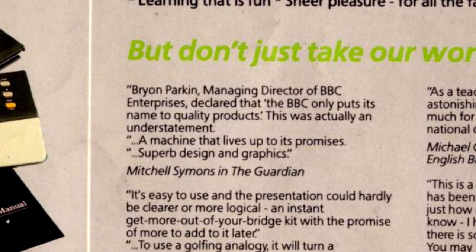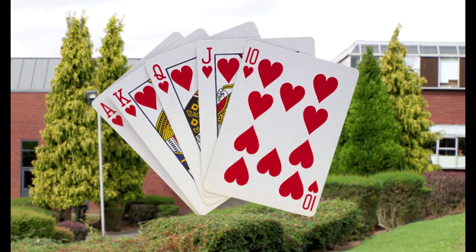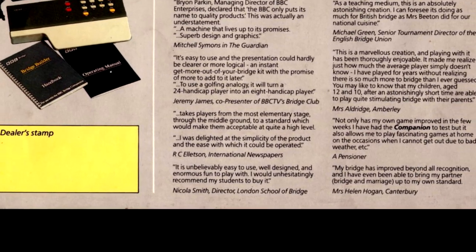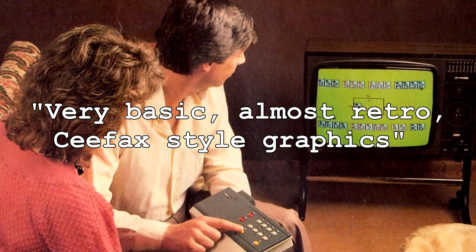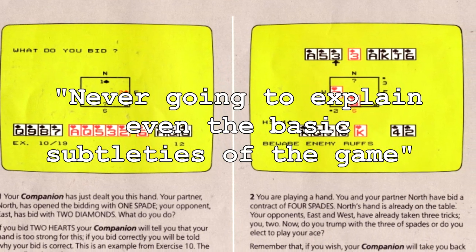Okay, fine — I don't know how to play Bridge. As you can probably tell, I'm not overly thrilled with this bit of kit, so let's have a look at what some people who actually know how to play Bridge thought of it. It seems to get good reviews from journalists, a TV presenter, a pensioner, and the director for the London School of Bridge. Holy crap — a school for a card game! But this was just on the advertising material, so it's probably rather biased. I did find one independent review describing it as having very basic, almost retro Ceefax-style graphics. The reviewer went on to say it is a decent tutorial but never going to explain even the basic subtleties of the game.